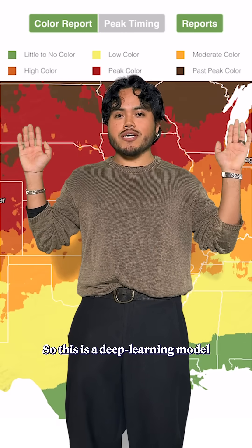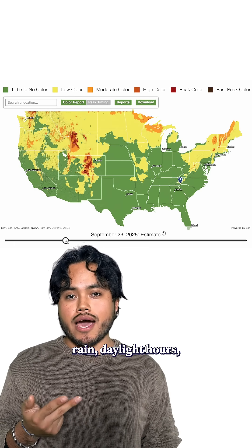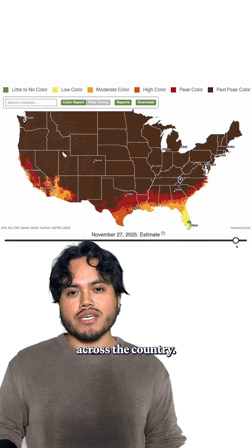So this is a deep learning model that takes all these factors into account. Combining data of temperature, rain, daylight hours, and satellite imagery of the past five years, the model forecasts where colors will appear first and when they'll peak across the country.